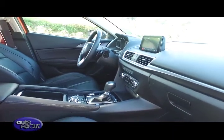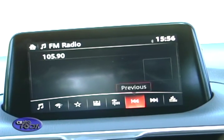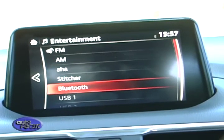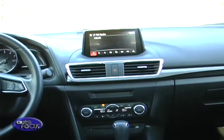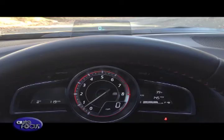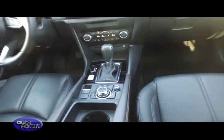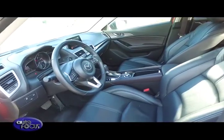All Mazda 3 variants come with a 7-inch monitor that can be accessed via touch or through the scroll wheel on the center console. Mazda's infotainment system accommodates MP3, Aux-in, USB, CD, and Bluetooth. Apart from entertainment functions, the screen also displays information such as fuel economy, average speed, and more. In the 2.0L models, it also comes with a heads-up display to show speed and other related info. Sound is channeled through six speakers, but go for the 2.0L models and you get the nine-speaker Bose sound system.